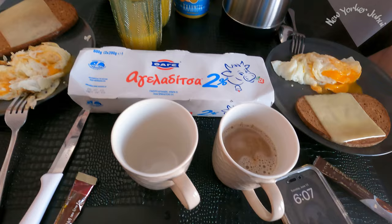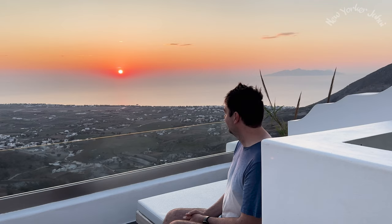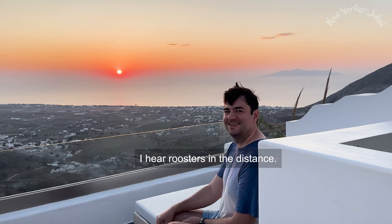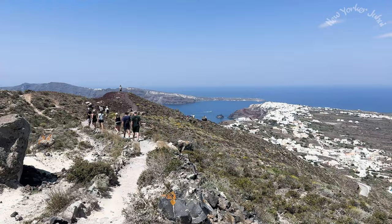Day 2. You woke up early enough to make a simple breakfast and catch a beautiful sunrise — and all because you're still jet-lagged. No sarcasm there; you actually need to wake up early if you want to go on today's adventure, which is a three-hour hike from Fira to Oia. Inarguably, this hike is the best thing to do in Santorini — it's just the perfect way to see this island all at once.